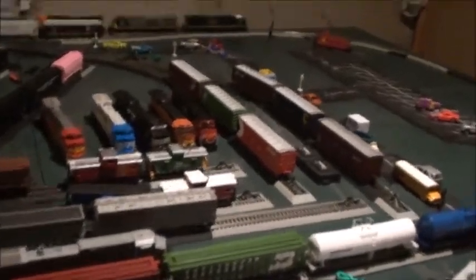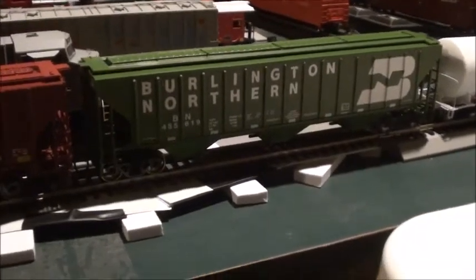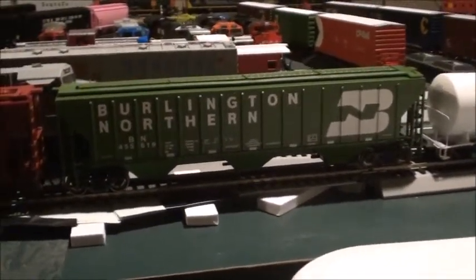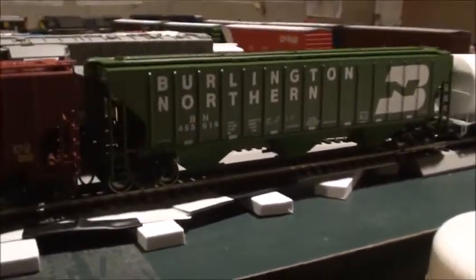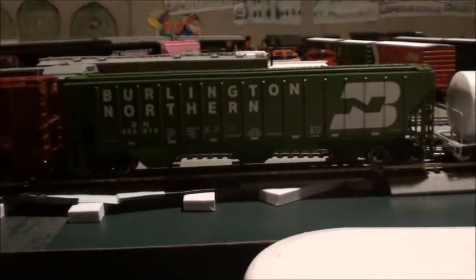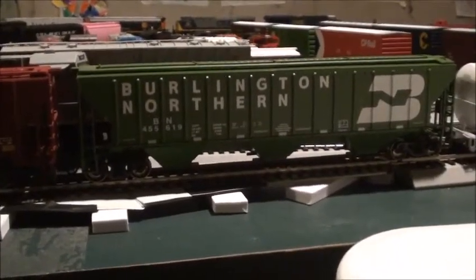Now let's get to some other new rolling stock. I think you've seen this one in the background — this is a Burlington Northern Pullman Standard 4740 hopper. This is an Athearn car, but it came in the older packaging. I've been wanting one of these forever, and these are selling out really fast and getting very hard to find. It's a very nice car and perfect for my grain train.